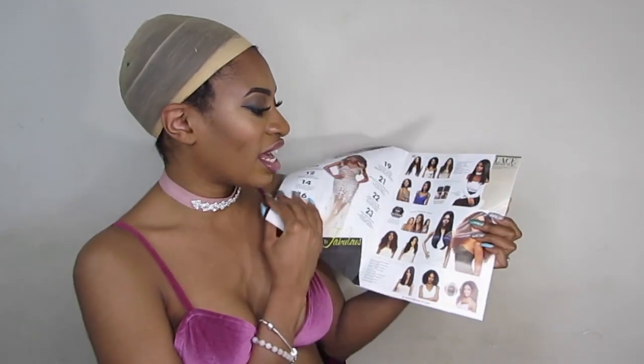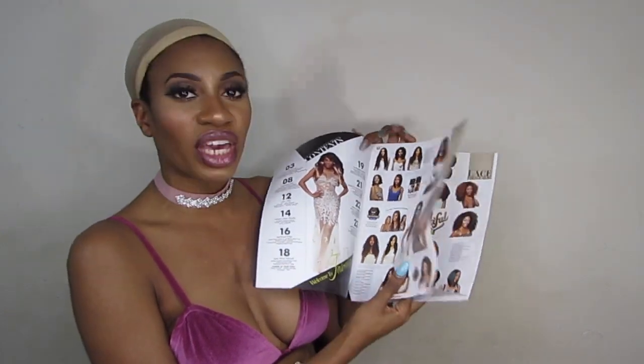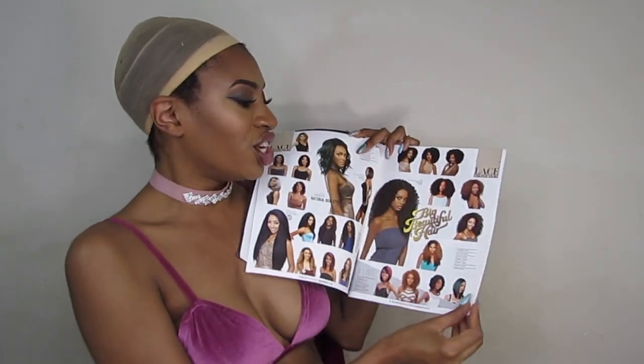Hey you guys, thanks for coming to check out this video. Today's video is sponsored by samsbeauty.com — thank you so much Sams Beauty for sponsoring this video. Let's jump right into this wig, but before we do, I really would love to show you guys that Sams Beauty has a beauty magazine. This is what they sent to me — it's their e-Style, Volume Number 10, and there are a lot of good deals in here. You're going to find a lot of the newer wigs that have just been released and a lot of different style options.